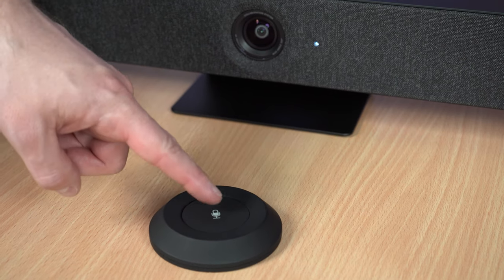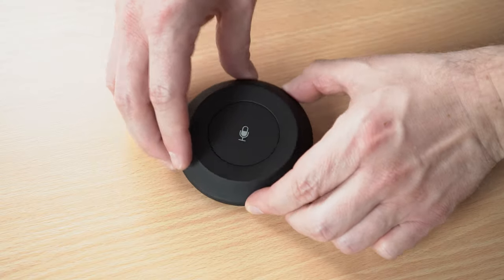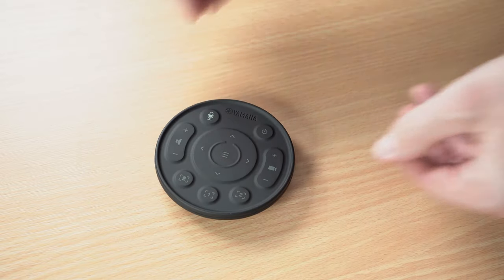Included with both models is also a control surface with a single mute button on one side, and controls for camera framing, presets, speaker volume, display, and more on the other.